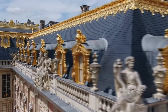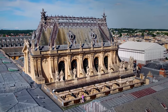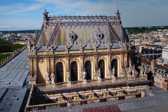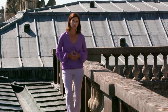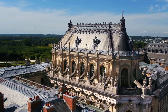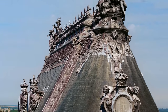Un chantier vient de s'achever, un autre va bientôt commencer à quelques pas d'ici. Je vous laisse apprécier la perspective magnifique sur la chapelle royale, l'une des dernières grandes réalisations du règne de Louis XIV. L'édifice s'est beaucoup dégradé avec le temps, il faut maintenant le restaurer, et c'est un chantier titanesque : charpente, ardoise, vitraux, façade. Certains éléments doivent même être démontés, comme ces pots à feu, ces vases surmontés de flammes, ou encore certaines statues.